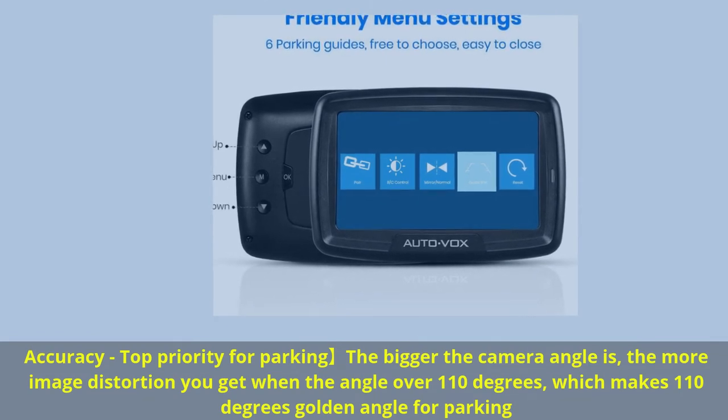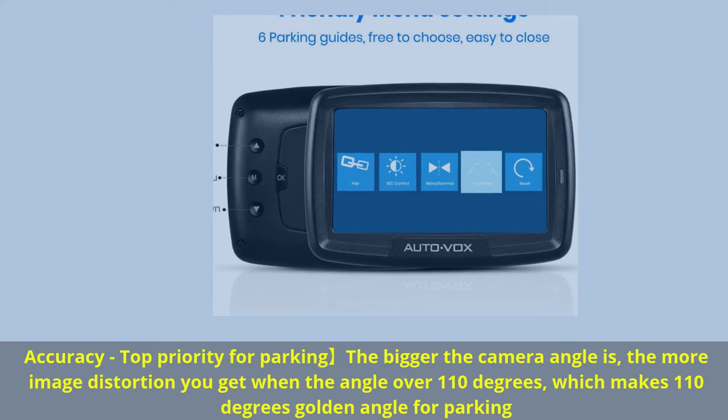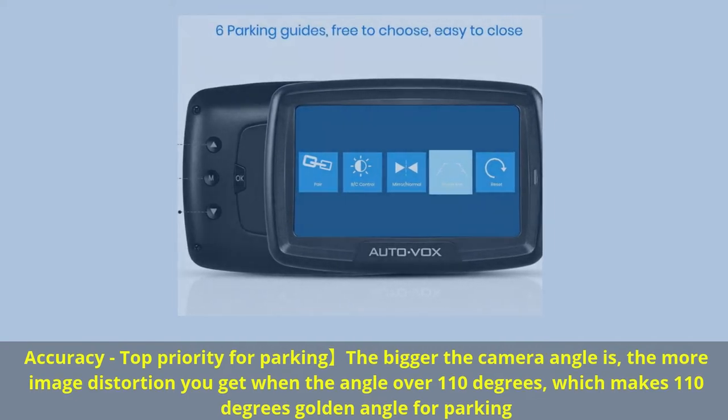Top priority for parking: the larger the camera angle, the more image distortion you get. When the angle exceeds 110 degrees, distortion increases — making 110 degrees the golden angle for parking.